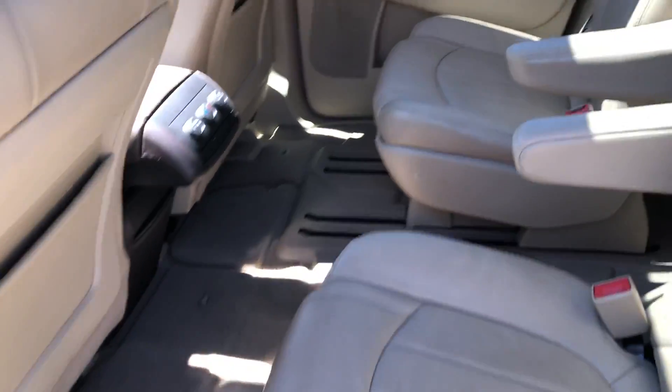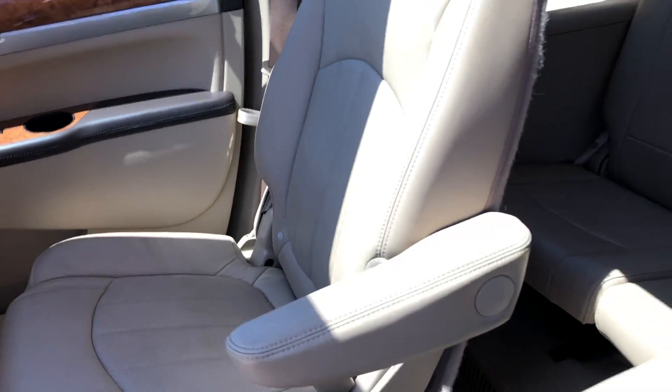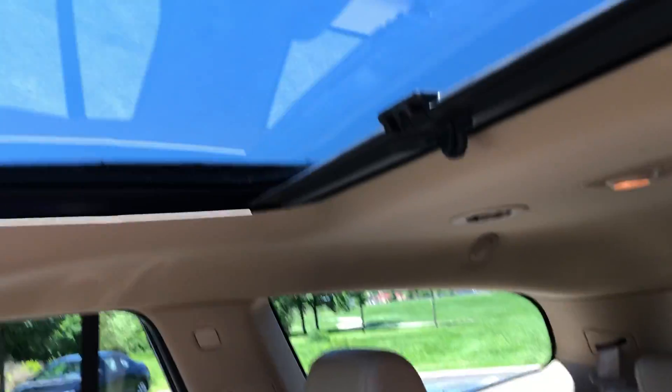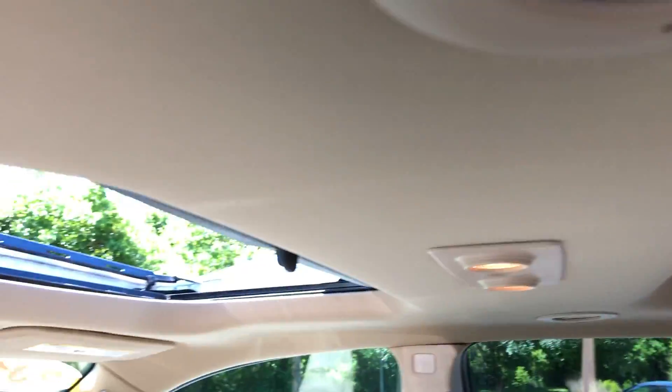It's a tan leather interior with captain's chairs and a third row seat. Everything folds flat for cargo space. It has both a rear moonroof and a front moonroof.